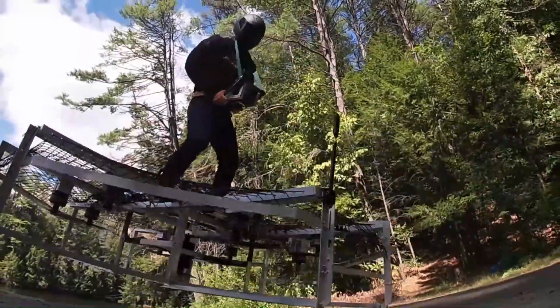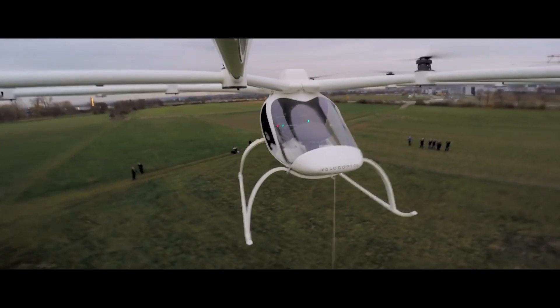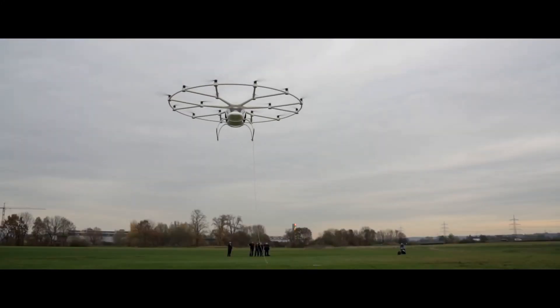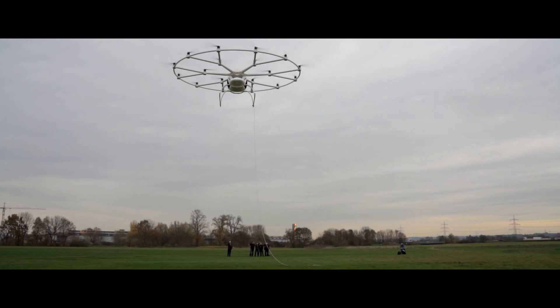Therefore, multi-copter aerial vehicles like the Volocopter have low flight times because of the inefficient way lift is generated. The question is: can we improve this method, and if so, how?